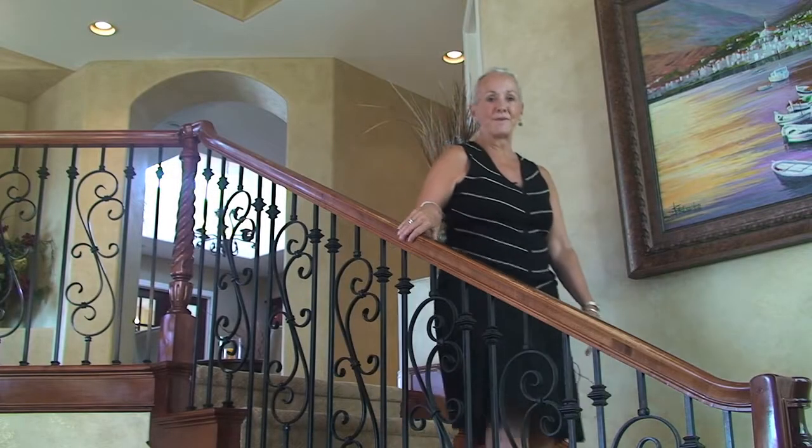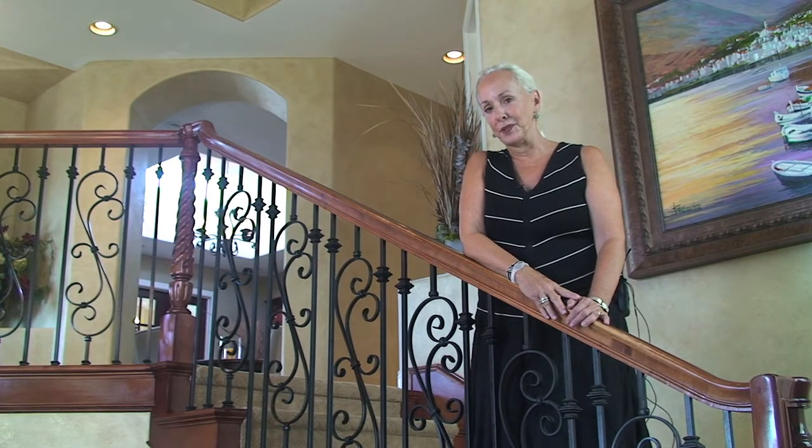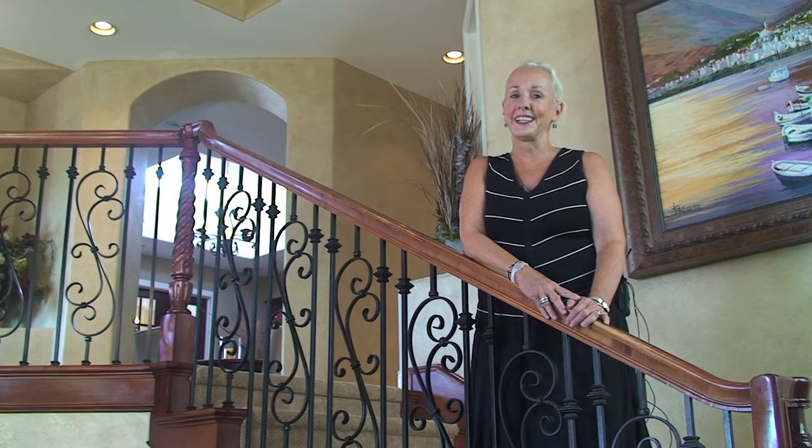Good afternoon. I'm Lynn Pope. Welcome to 2040 Monterey Boulevard. In North Hermosa Beach, we are just steps from the sand and ocean.